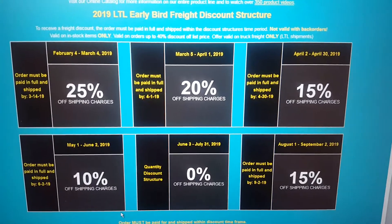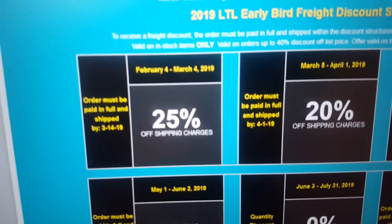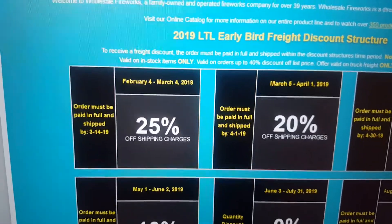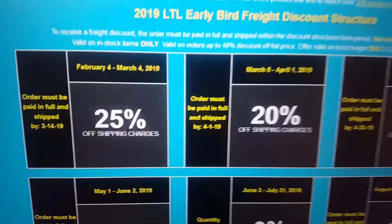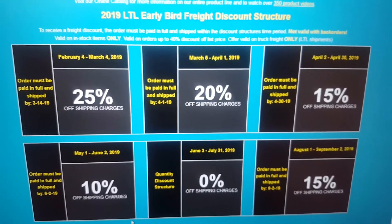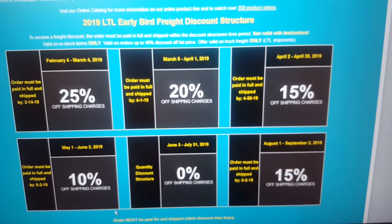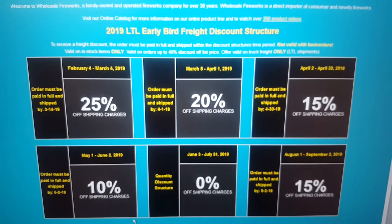Basically, when you make an order with them, and if you make it early — like you see here with February 4th to March 4th — you can get a shipping discount on your order if your order is made, paid for, and shipped by March 14th. WFBoom never really offered discounts on shipping before, so this is actually a pretty nice addition for people who purchase fireworks from WFBoom out of state and get their items shipped to them.